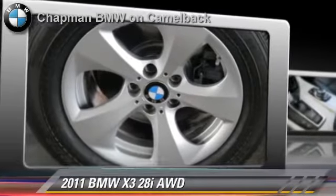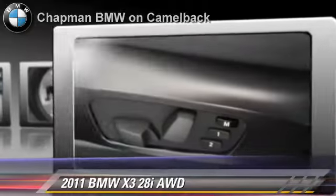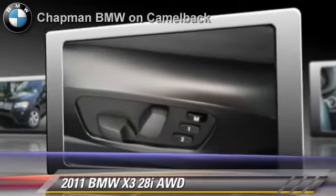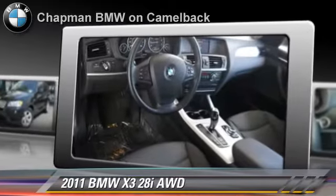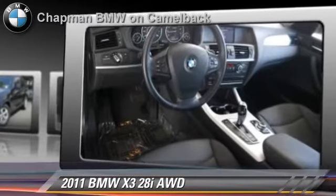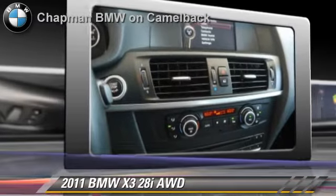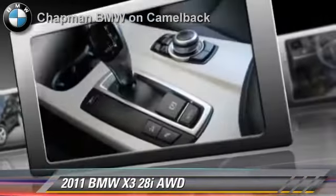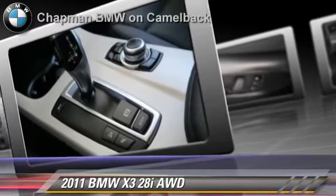Powered by a 3-liter, 6-cylinder engine with an automatic transmission, this vehicle, with fewer than 50,000 miles on the odometer, gets up to 23 miles per gallon. This BMW features powered door locks, alloy wheels, and all-wheel drive. Safety features include traction control and ABS.